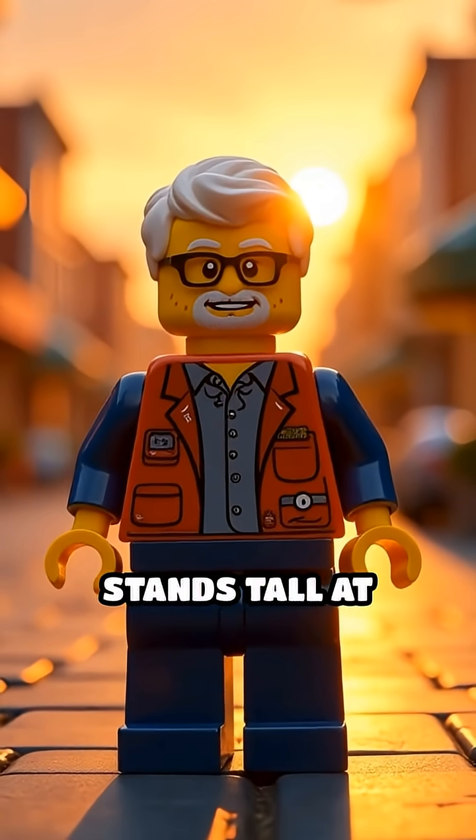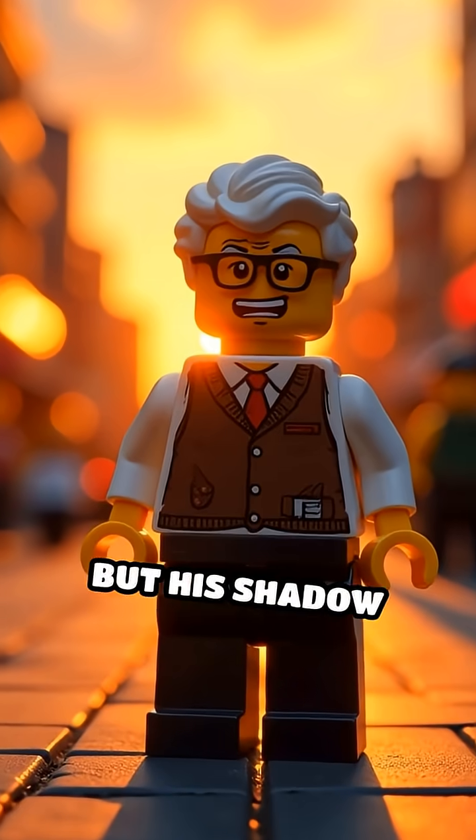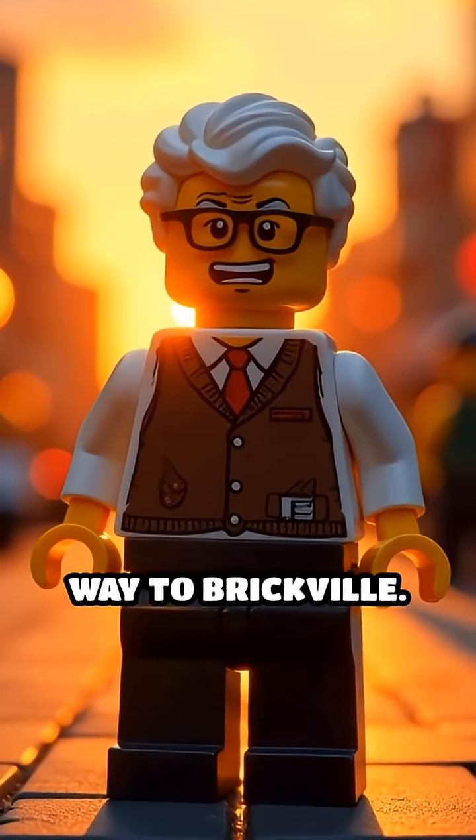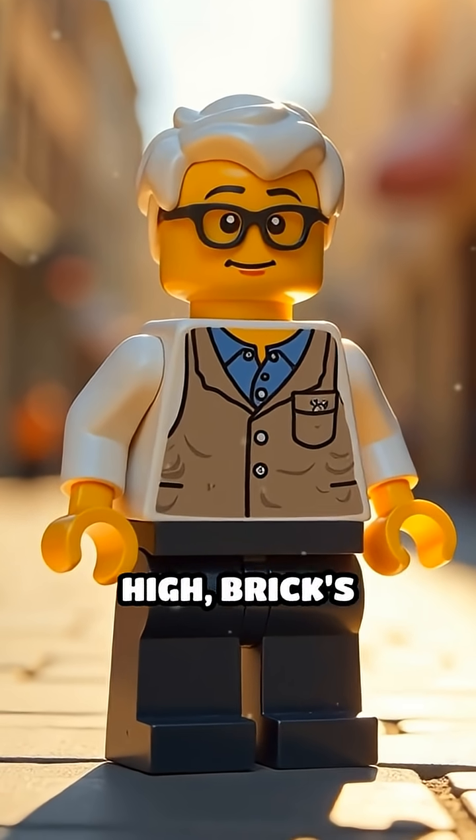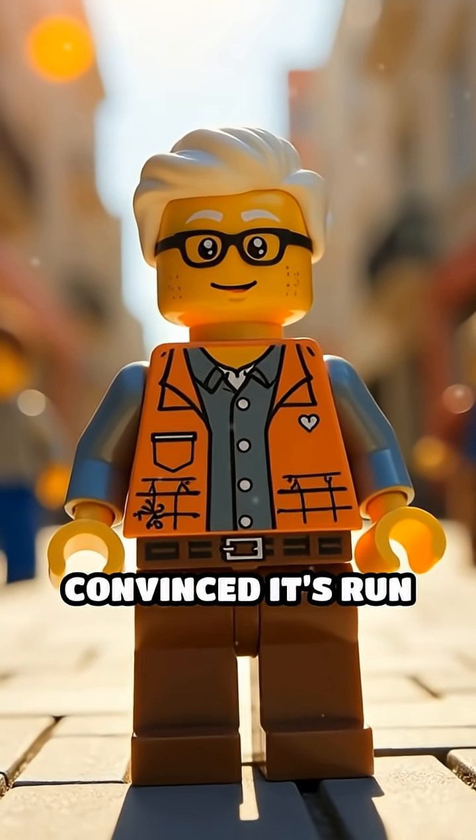Scene 1. Professor Brick stands tall at sunrise, but his shadow stretches all the way to Brickville. Scene 2. As the sun climbs high, Brick's shadow shrinks until he's convinced it's run away.